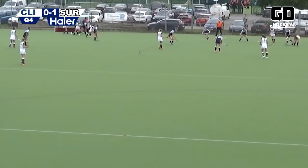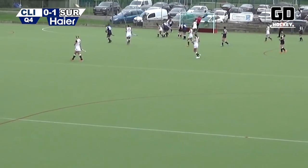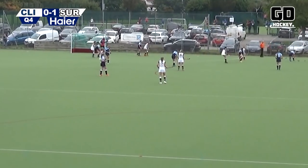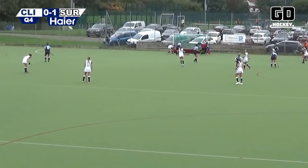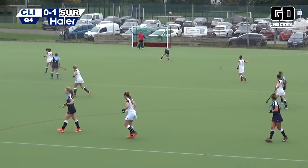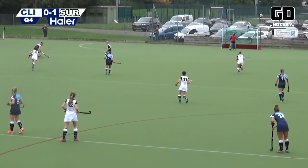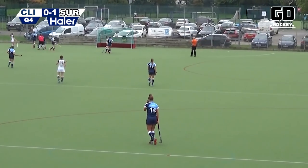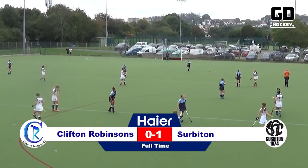Surbiton still with that slender one-goal lead, trying to extend it. Chance on the reverse — yes! Great save again by De Vissa, this time high to her left. Again a chance on the reverse and again De Vissa denies Surbiton. Clifton Robinson's chasing the game now — Jenna Wolven has turned it over, bearing down on goal — high and over the bar. That's how we'll finish: Surbiton victorious, 1-0.